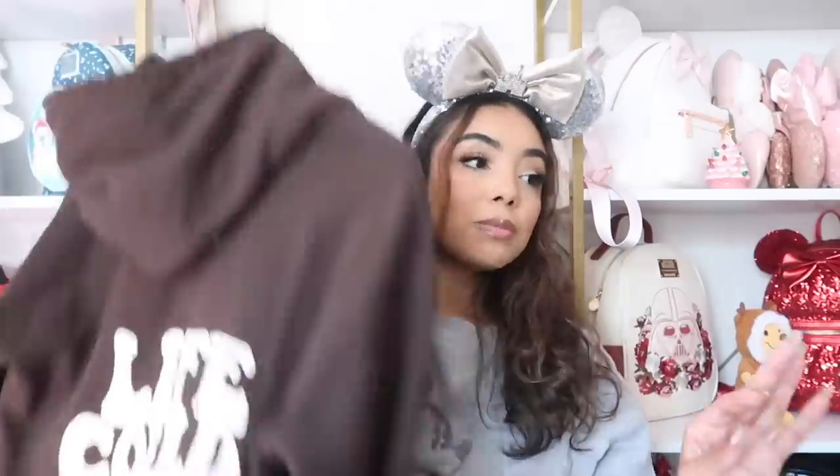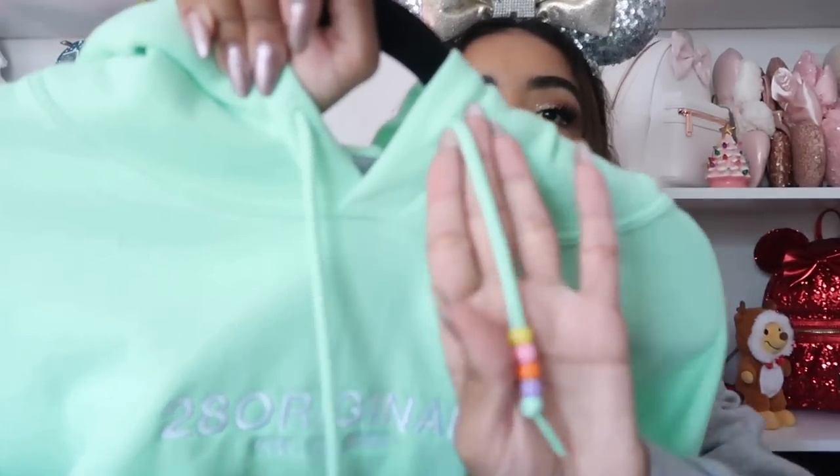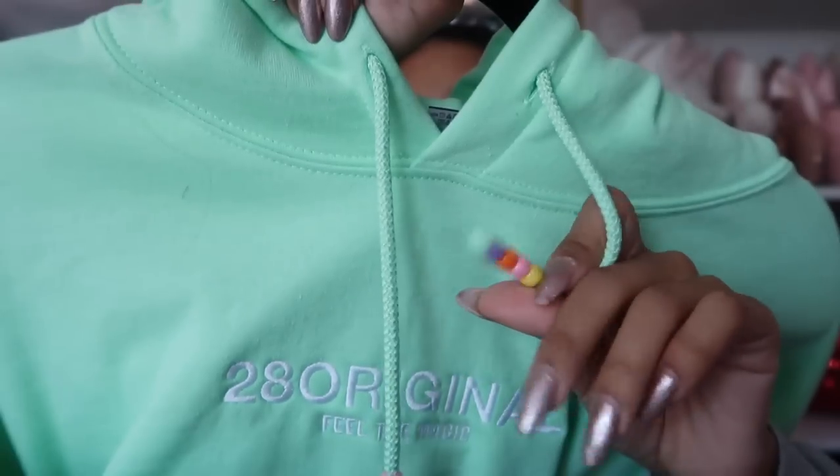I also have the same design from 28 Original in green, but I don't wear it much because it's so bright — it's supposed to represent Fillmore from Cars. She also has a blue and a pink version; I really want the pink one but haven't bought it yet because I already have too many sweatshirts. The beads are super cute with little colors — very Fillmore. On the back it also says 'life could be a dream.'